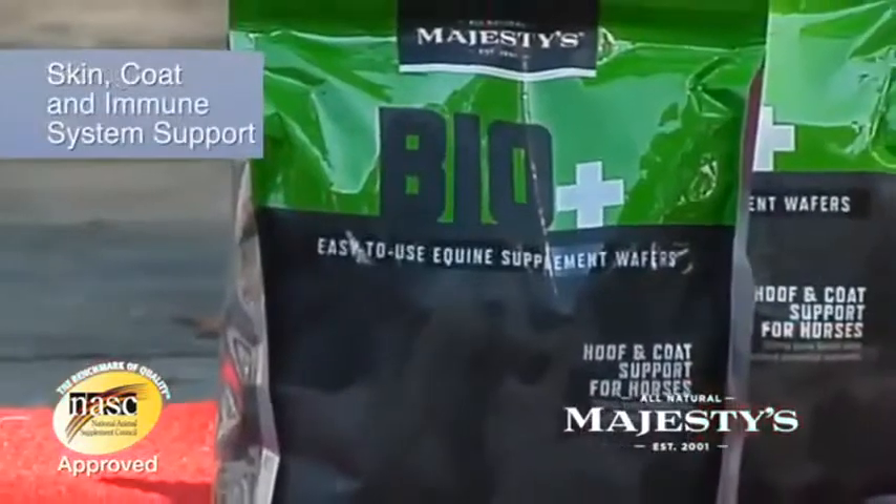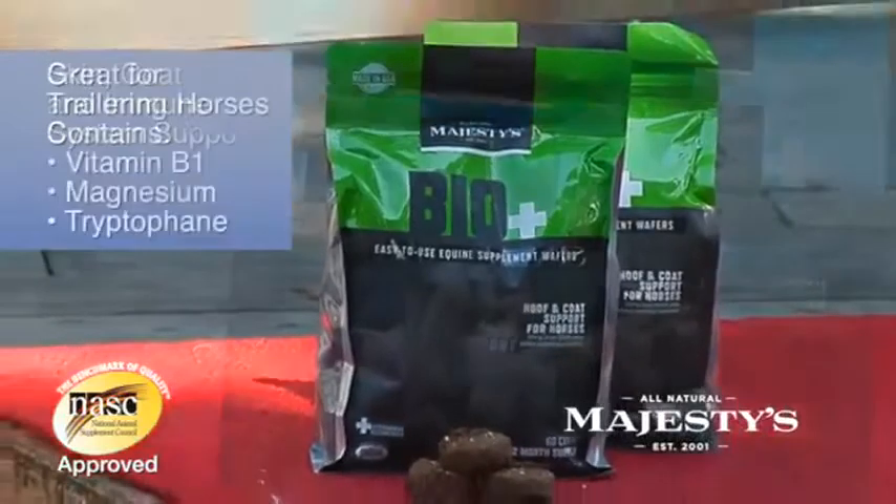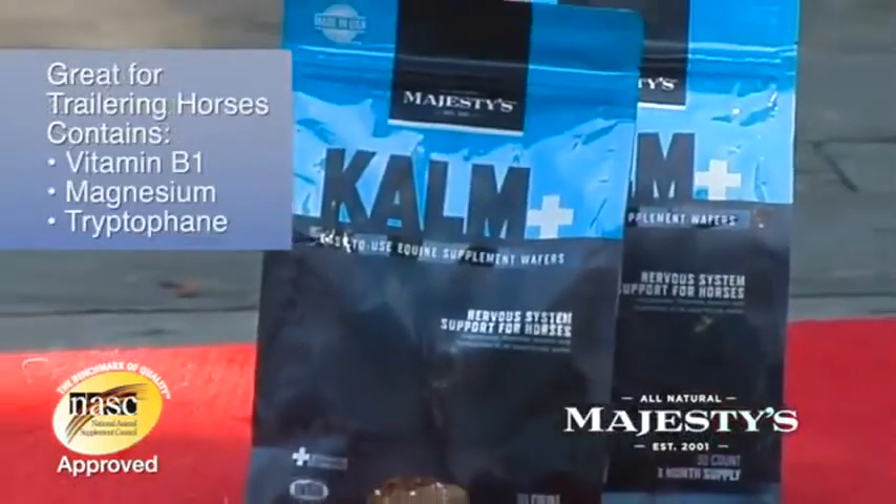They also have Bio Wafers for hoof support, Omega Wafers for skin, coat, and immune system, plus a calming wafer.